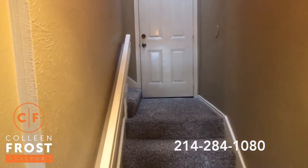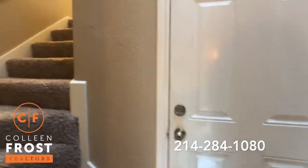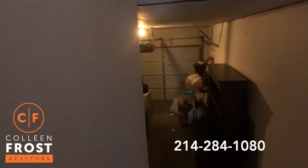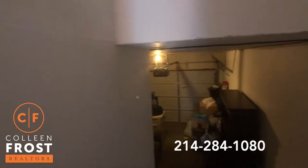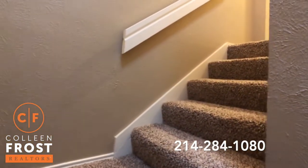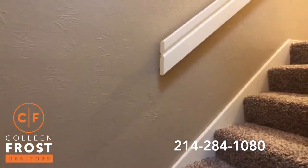As you walk in, we're going to head up just a few steps. Let me take you into the beautiful garage space that goes out to the alley. What I love about this property is that we have a one-car garage plus another designated parking spot outside.